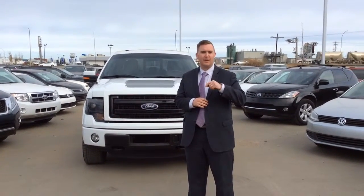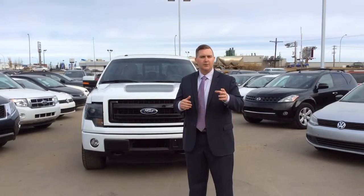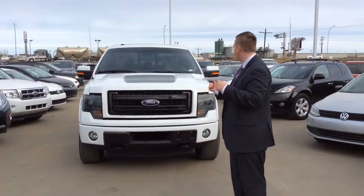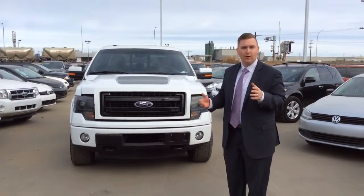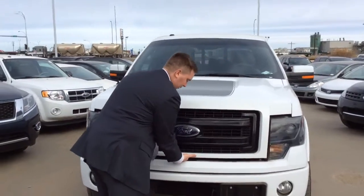Hey Colin, it's Ethan at LA Nissan. I got your email about you were looking at the Ford F-150 2013. We got one here — this is actually the 2013 Ford F-150 FX4. Come on up through the engine. This one has the EcoBoost like you were mentioning.